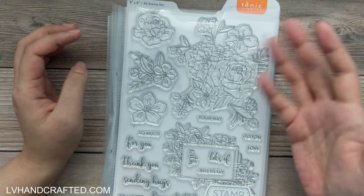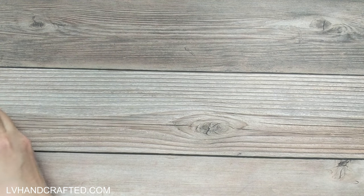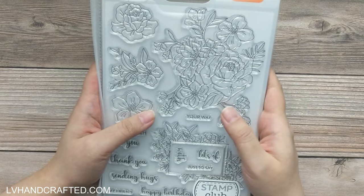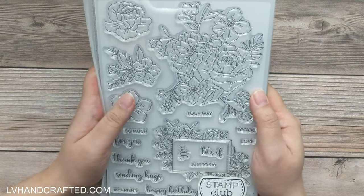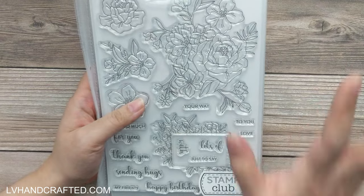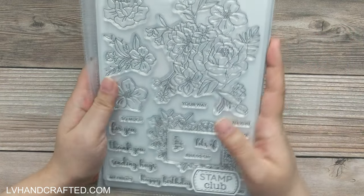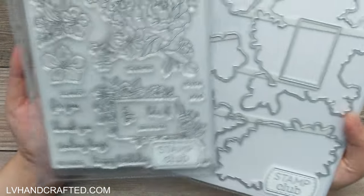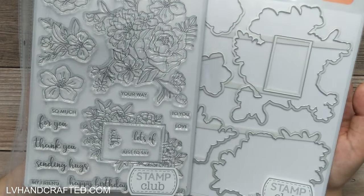I've skipped the last couple of craft kits, so I thought I'd treat myself to some stamp clubs I really liked. I generally don't get the stamp club at full price unless it's something I really love. This is Stamp Club number one, and it was something like 75% off. I believe this one has already sold out. Even though it's called stamp club, you do get the coordinating dies to go along with it, which is really fantastic.